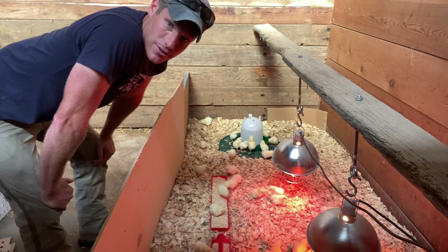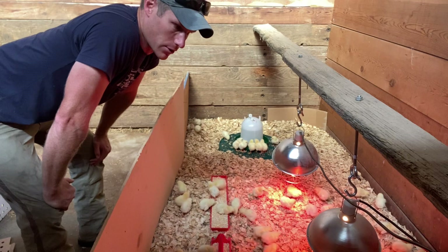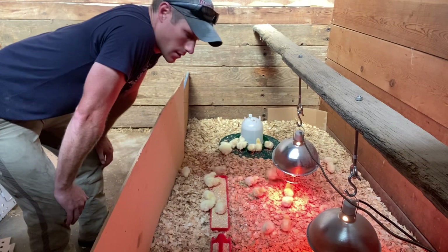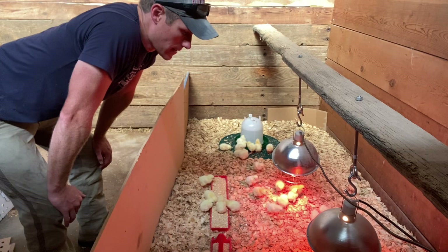I scared the chicks. The third batch of chicks has arrived, as you can see. This is the fall batch, I call it, because they're going to be running through October. I think October 13th is their processing date, and it's August 17th right now. All females. These are from Hoover Hatchery in Rudd, Iowa.